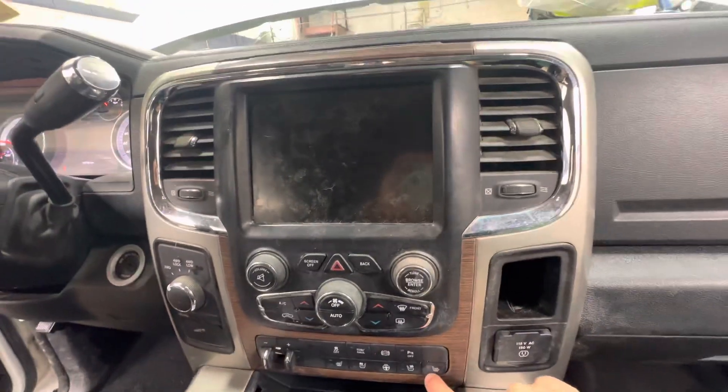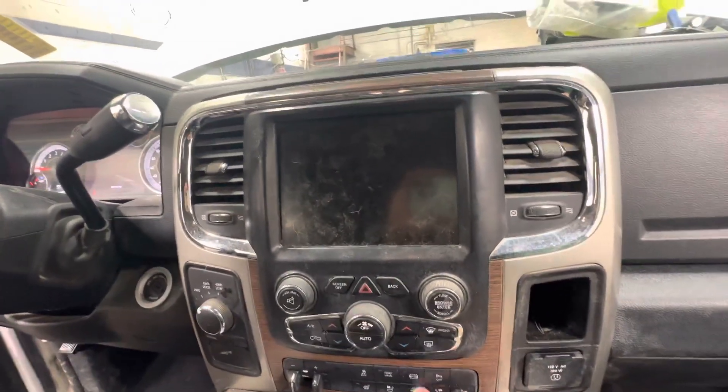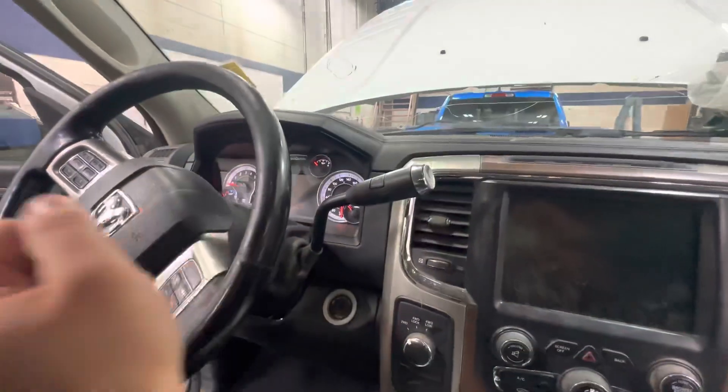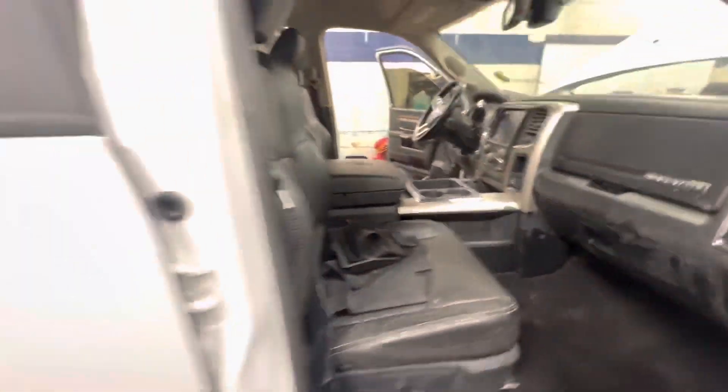You got your heated seats, cooled seats, heated steering wheel, your tow package, as well as 4x4 and digital speedometer over there. Really nice unit.